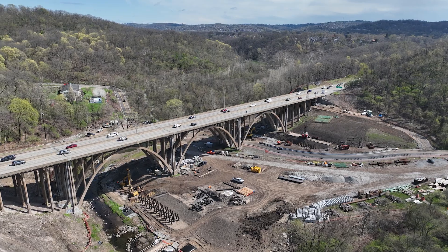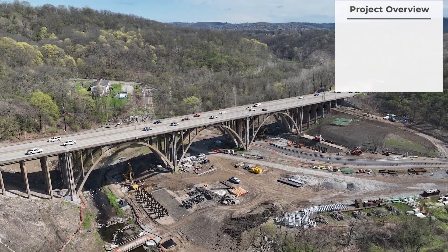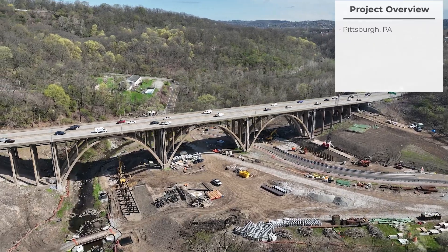Hi, I'm Julia Seymour. I'm a project engineer on the Commercial Street Bridge project. The Commercial Street Bridge project is located east of the Squirrel Hill tunnel, between the Squirrel Hill tunnel and the Swissvale exit.